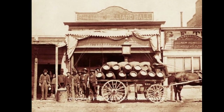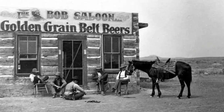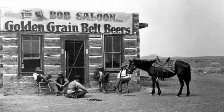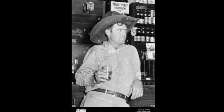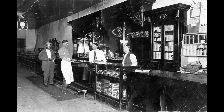When saloons first introduced beer, it was served soon after being brewed. Beer served in a warmer part of the Old West was between 55 to 65 degrees Fahrenheit. Cowboys did not expect they would enjoy a cold beer, since beer served at room temperature was traditionally introduced by Europeans.